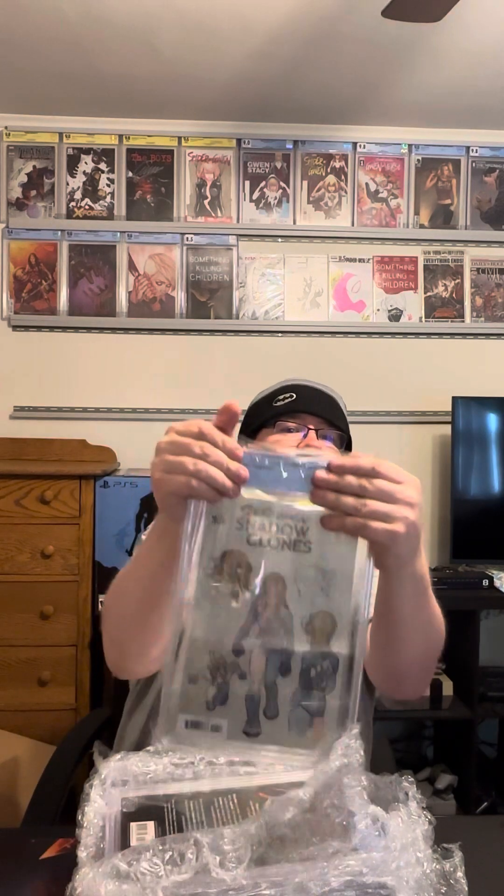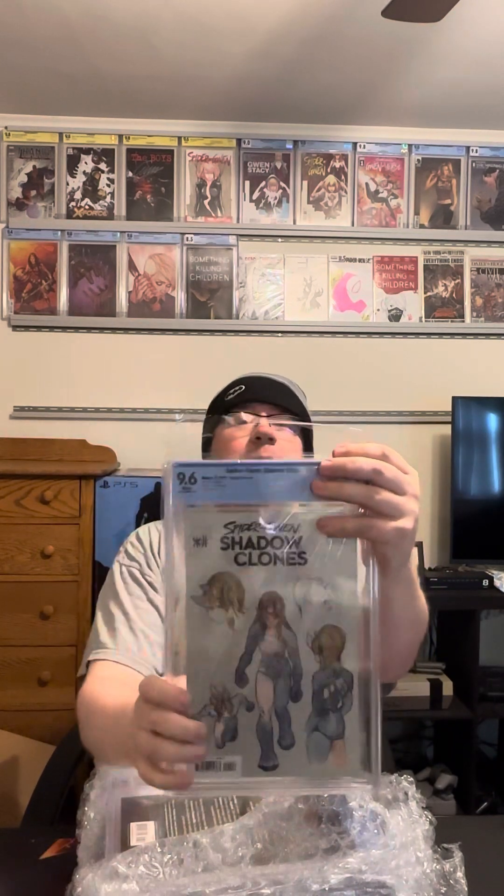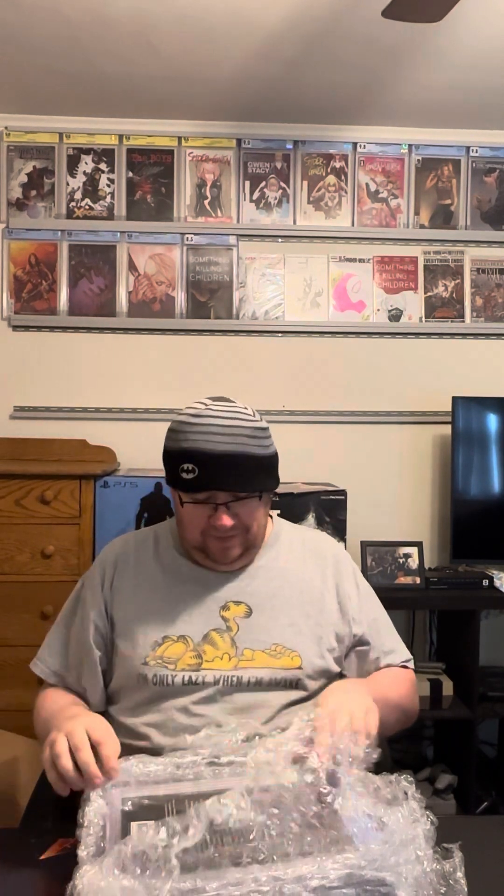I'm going to show you the grades again at the end. This should be Shadow Clones number four. We got a 9.6. I'm fine with that. The 9.4 for the first one's a little rough, but the grades for the rest of them are pretty accurate for what I had. I feel like they were all about the same shape.